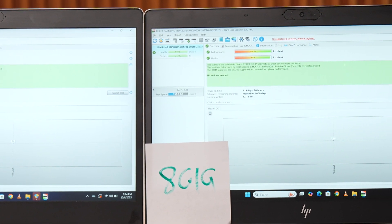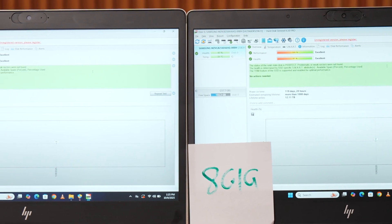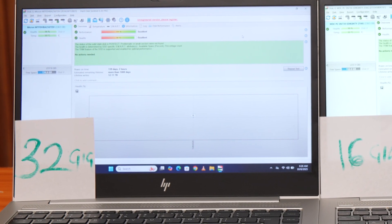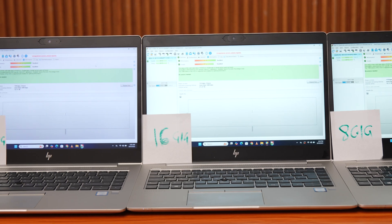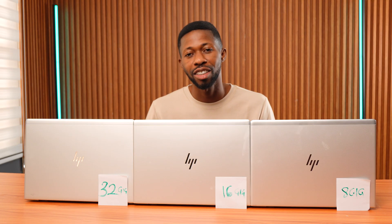Here's what I found. 8GB version: 100% performance, 97% health. 16GB version: 100% performance, 90% health. 32GB version: 100% performance, 96% health. So the 8GB laptop does have the healthiest SSD, which might explain its slightly faster boots — but overall the difference is minimal. So from this first test, it's clear that RAM doesn't significantly affect your laptop's boot time. It's your SSD doing the heavy lifting here.